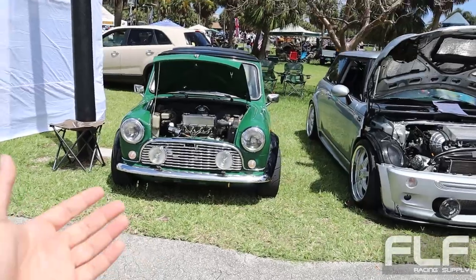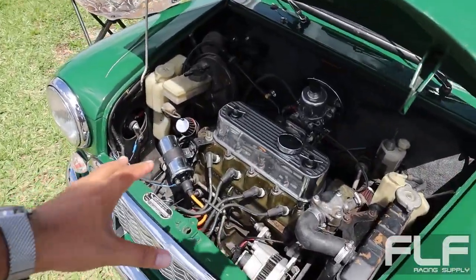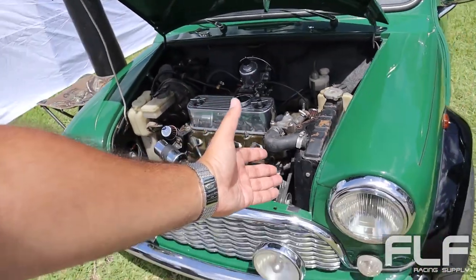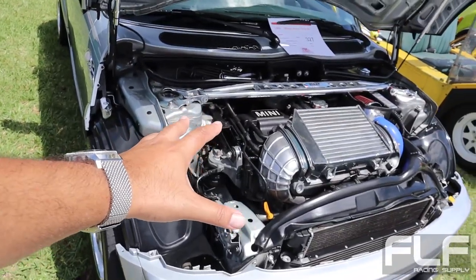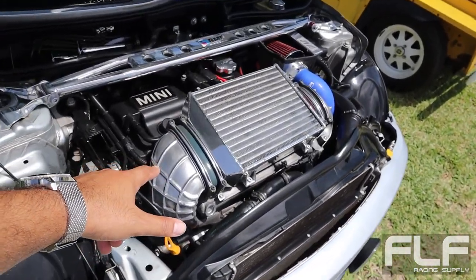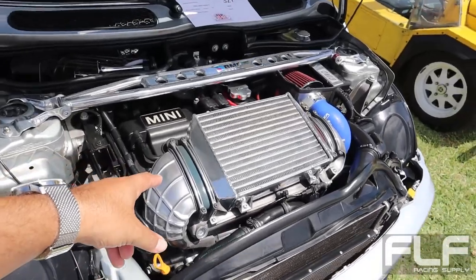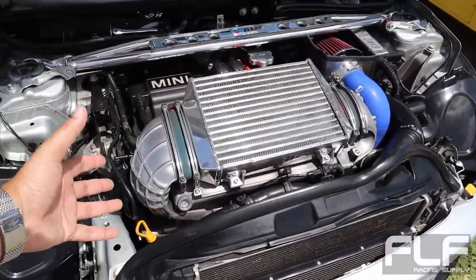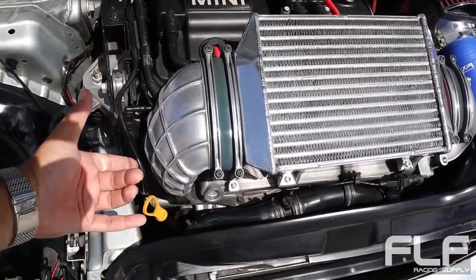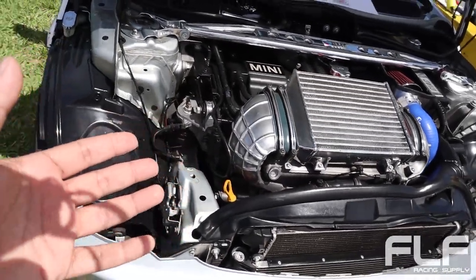Coming up on the Mini Cooper section — or well, the Mini, since it used to be the Austin Mini. Look at this thing, super super tiny. Look at the size of the engine — it's got to be the smallest engine, or one of the smallest engines I've ever seen. Then you compare it to the newer Mini — I guess the 2003 to 2006 generation, supercharged. Look how much larger the engine is, even discounting the supercharger on the side. The intake into the intercooler is very nice — it's a very large engine.